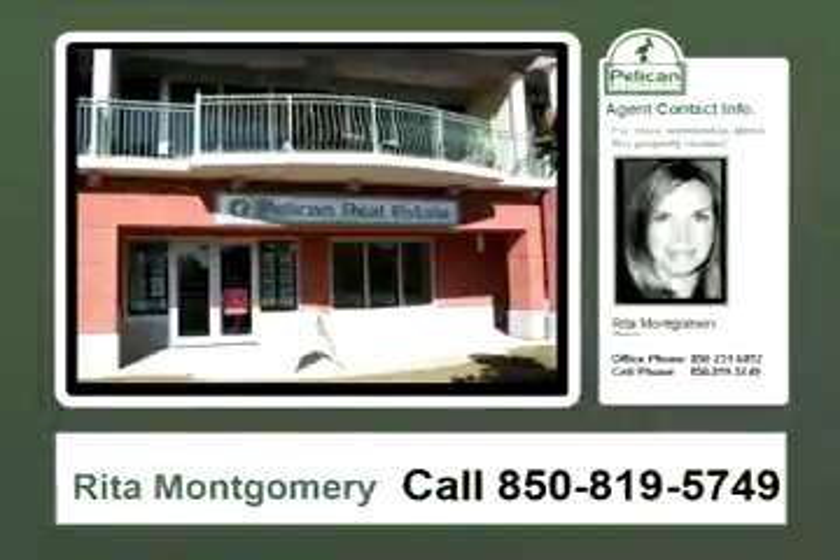To view this property, contact Rita Montgomery at 850-819-5749 or Sherry Corral at 850-598-0915.